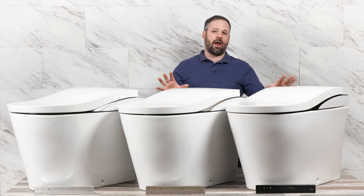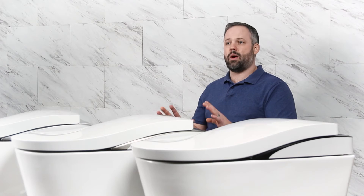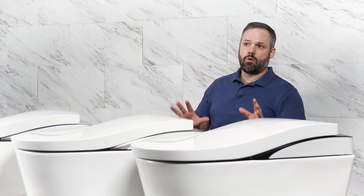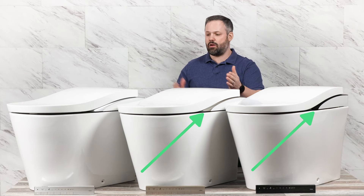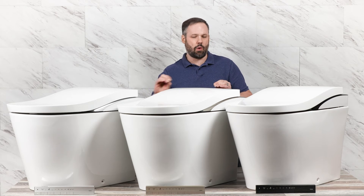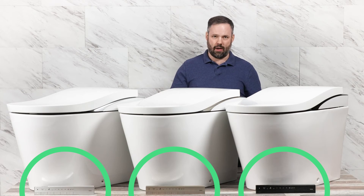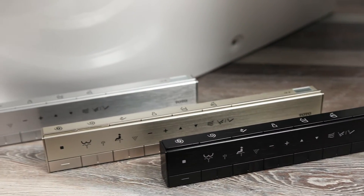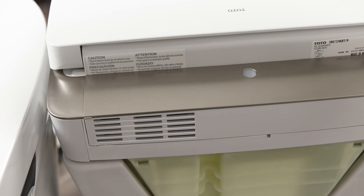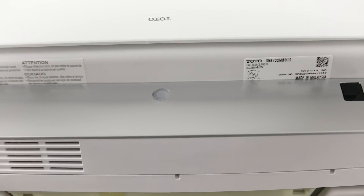Now between the three different LS units on the market, the features are exactly the same. The only difference you're going to get is the trim, so you can find the perfect trim for your home. You can see you have the black, the nickel, and the silver — and not only is there a little bit of trim on the toilet itself, but the remote is designed to match the trim of the toilet. So if you're looking for a specific aesthetic based off of the other fixtures in your bathroom, the Nearest LS is the first one that has different trim options to match that aesthetic perfectly.